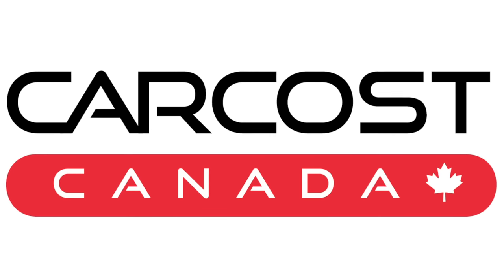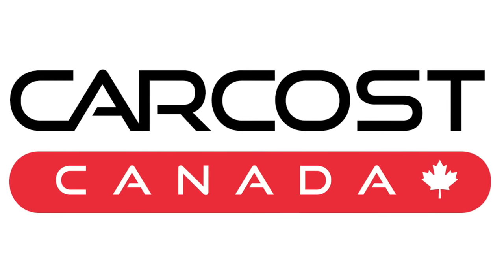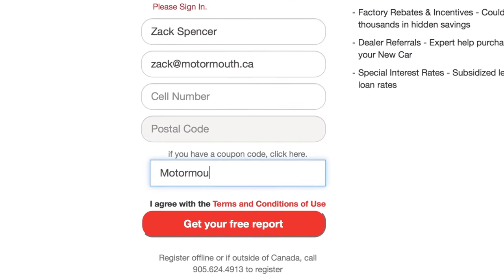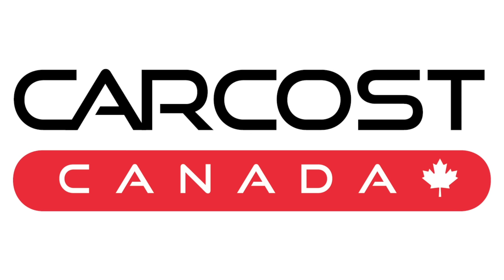This video is brought to you by CarCost Canada. Get the dealer's cost, list of rebates, plus discounted interest rates. Use the promo code MOTORMOUTH to become an expert member and get extra searches.